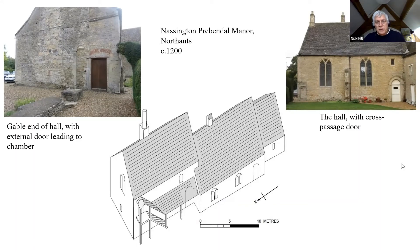This example at Massington in Northamptonshire shows an intriguing halfway stage with a semi-detached chamber block. Although the chamber block was lost around 1800, evidence survives to show some of its key features. It was attached to the gable end of the hall, but there was no internal access. Instead, a door led outside from the high end of the hall, so there must have been an external staircase leading up to the first floor chamber.